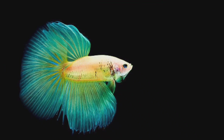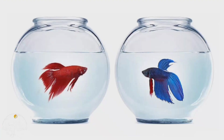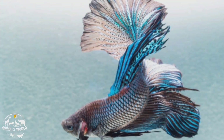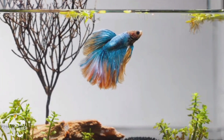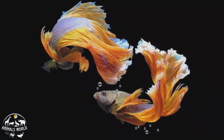Betta fish, also known as Siamese fighting fish, are a popular choice for pet fish due to their vibrant colors and long flowing fins. These fish are native to Thailand and are known for their aggressive behavior towards other bettas, especially males. However, they can be kept in small aquariums or bowls as a solitary fish. With proper care, betta fish are relatively easy to care for and can survive in a range of water conditions. They are also known for their ability to breathe air directly from the surface thanks to their specialized labyrinth organ, which makes them well suited to living in small bodies of water.